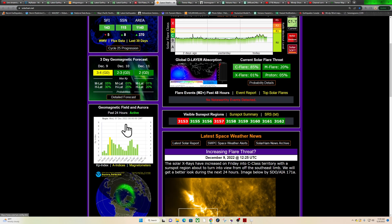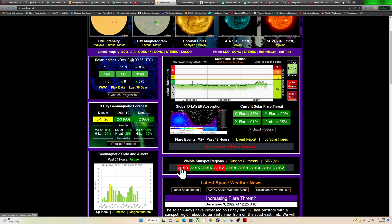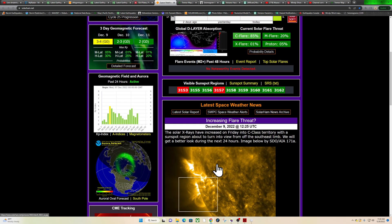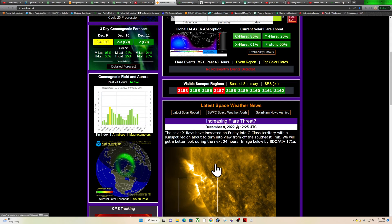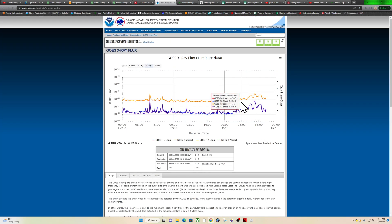No major coronal holes facing us and no major space weather events expected yet. But keep an eye on those sunspots — there's an 85% chance for a C-flare, 20% chance for an M-flare, and 1% for an X-flare. We're already into the C-flare category, which is why it's crackling like popcorn. Watch for a potential M-flare throughout the day today.